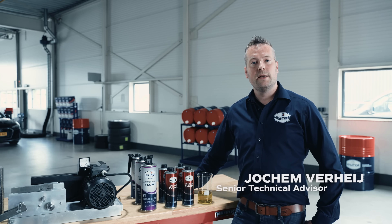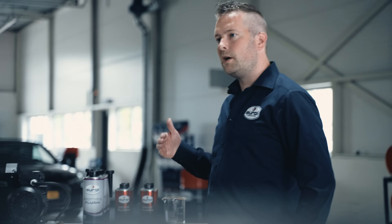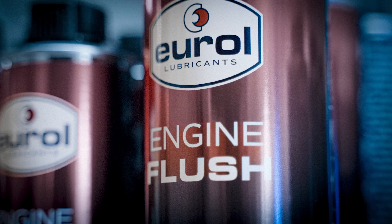Hi, my name is Jochem Verhey and I'm a senior technical advisor at Girol. Today we are going to perform a product demo with our engine flushes.